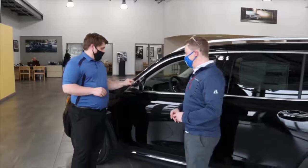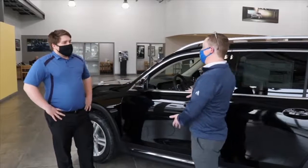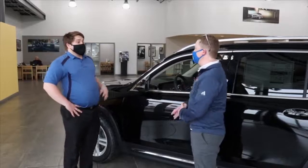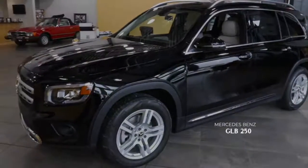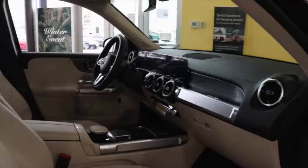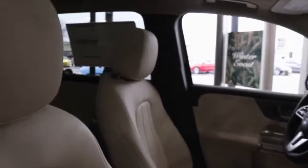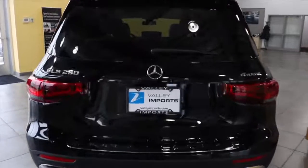So tell me maybe specifically about this car behind us. What model of Mercedes is this, and what are some of the features that it's got safety-wise? Yeah, absolutely. So this is the Mercedes-Benz GLB, brand new to this year. It's kind of their more compact five or even seven passenger SUV, so getting around with the whole family.